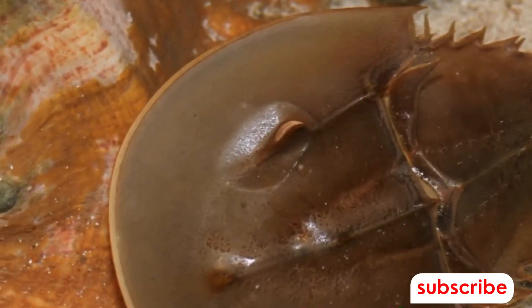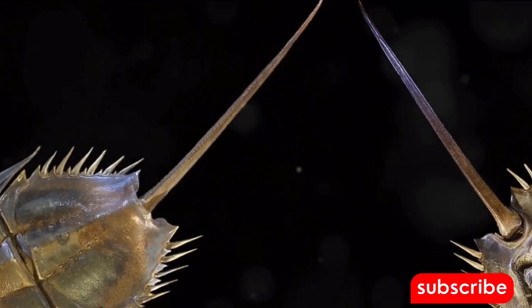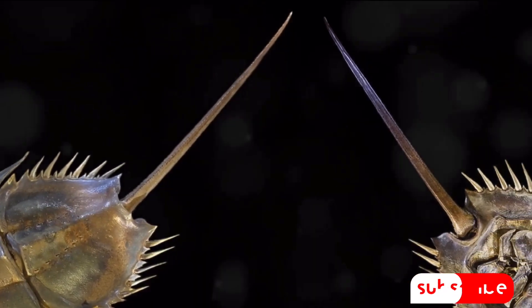Let's embark on a journey through time, tracing the history of the horseshoe crab. In the late Ordovician period, around 450 million years ago, the first horseshoe crabs made their appearance.